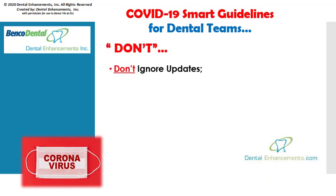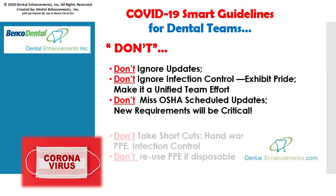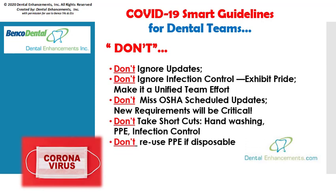Here's what not to do with regards to the coronavirus. Don't ignore updates. Don't ignore infection control. Instead, unify and exhibit pride in your infection control efforts. All eyes will definitely be on healthcare facilities during and after this pandemic. Don't miss out on your regularly scheduled OSHA updates. New information and requirements will be the responsibility of every dental practice owner and employee.